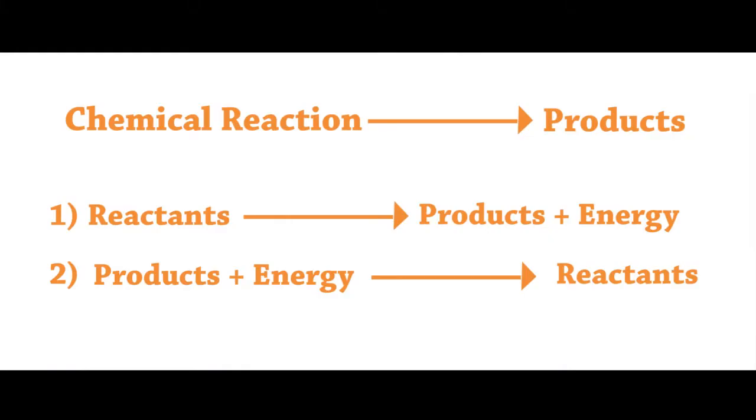Remember I told you about chemical reactions? Every chemical reaction involves reactants and products. During a chemical reaction, reactants get converted into products, and in the process, energy is either given out or absorbed.